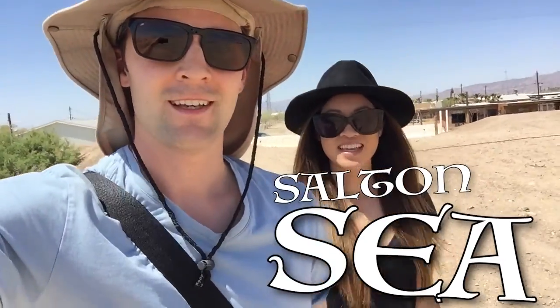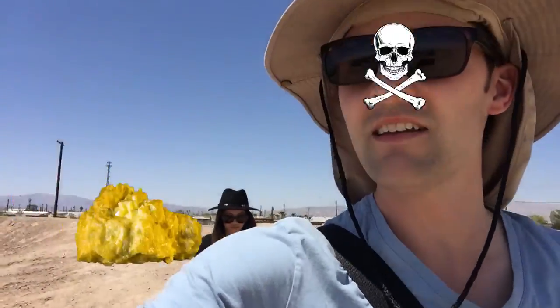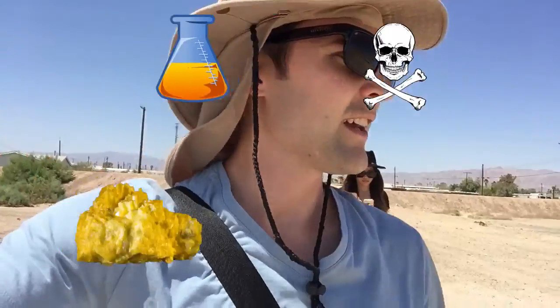We finally made it out to the Salton Sea. It's pretty shady and it's close to 90 degrees. There's a faint smell — I don't know what that smell is. It's kind of like sulfur, but sort of like dead a little bit. Smells like chemical and dead and like sea waste, kind of all rolled into one.